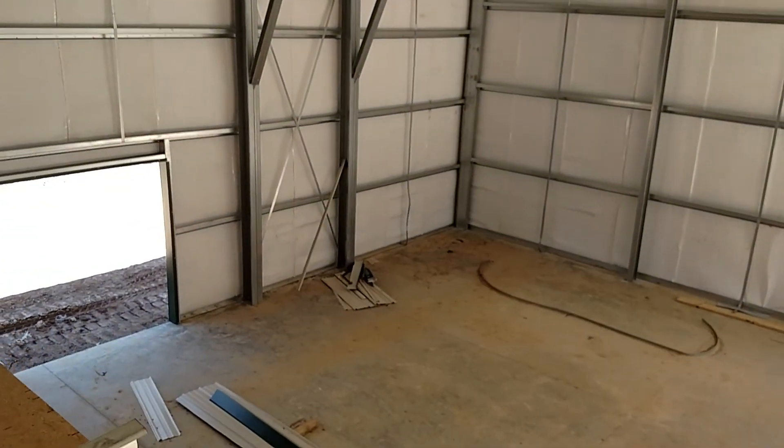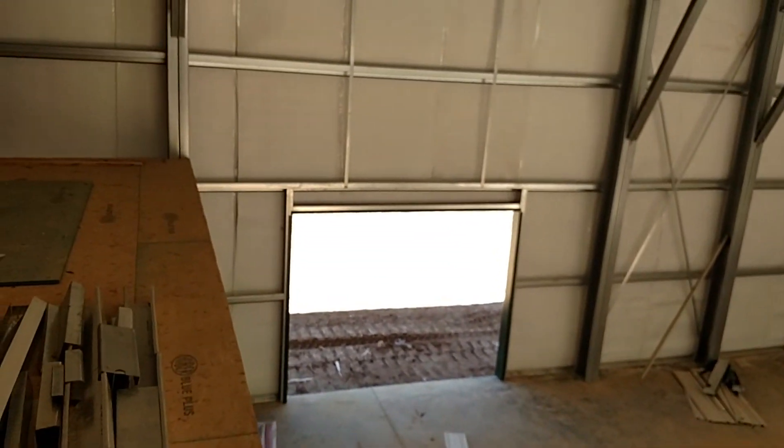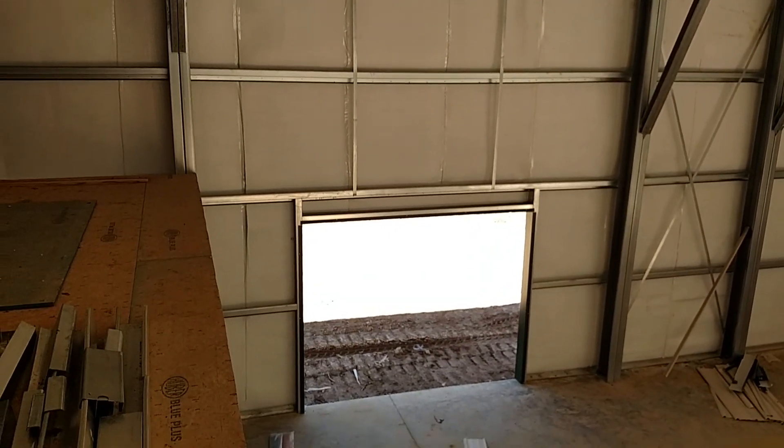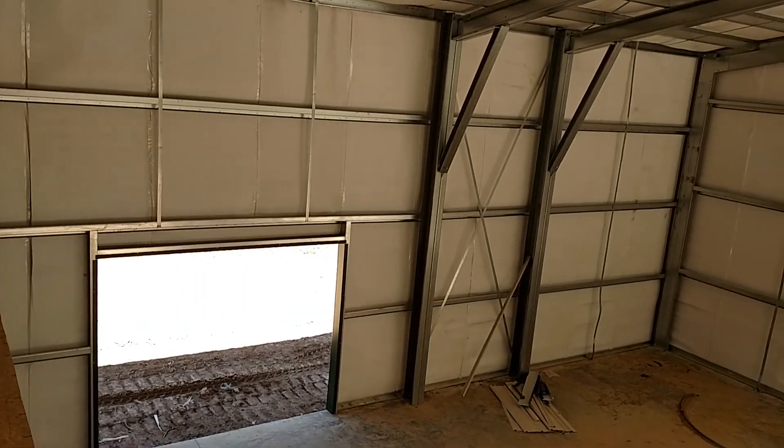Another guy suggested taking this mezzanine and extending it out to the next column over, and you could have even more space. So there are some more things to think about in the future.